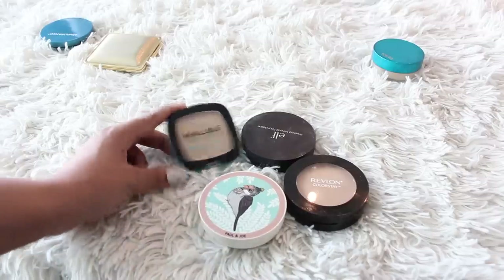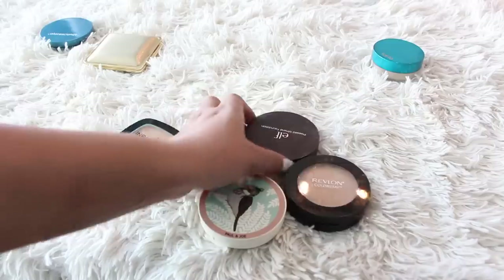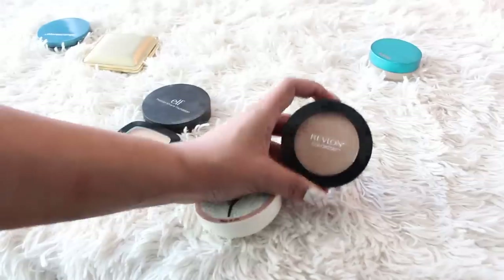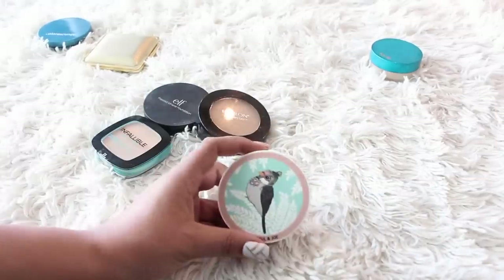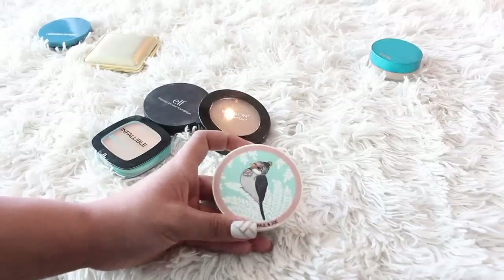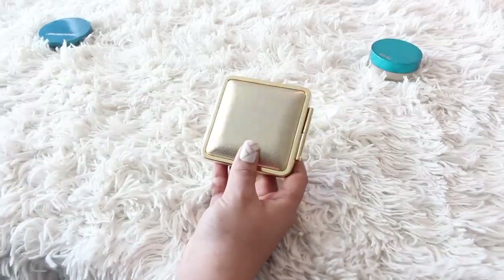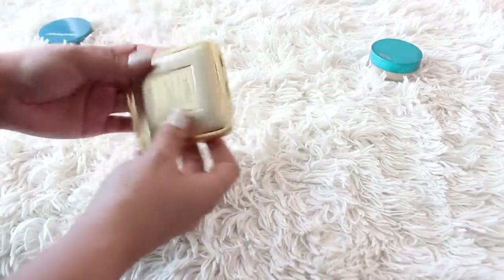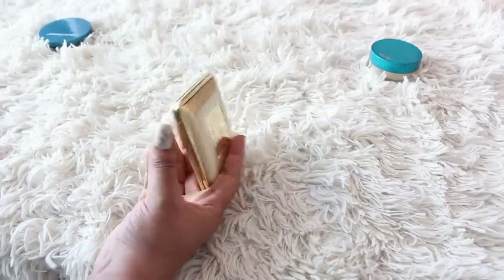A few powders going from L'Oreal: their Infallible Pro Glow is far too light for me — I thought I could use it under my eyes but I don't like it. The Elf Pressed Mineral Foundation was discontinued. From Revlon, this is their Colorstay Powder — has anyone tried this? I've never heard anyone talk about it, but again it's too light for me. And then from Paul and Jo, this is one of their color-correcting powders — it was limited edition last winter and you can't even buy it anymore, so I'm getting rid of it. To contradict myself: this Victoria Beckham x Estee Lauder Skin Perfecting Powder is also limited edition and you can't buy it anymore, but I'm keeping it because of the compact and I actually quite like the powder.